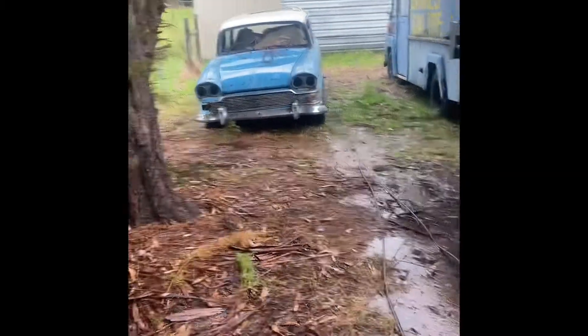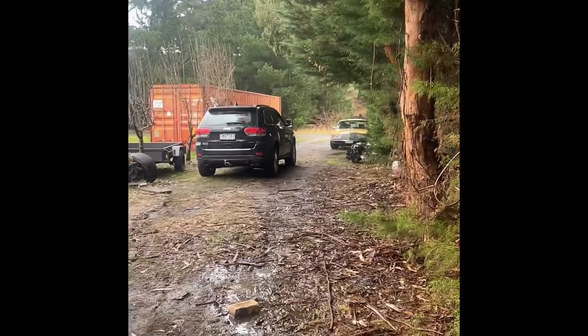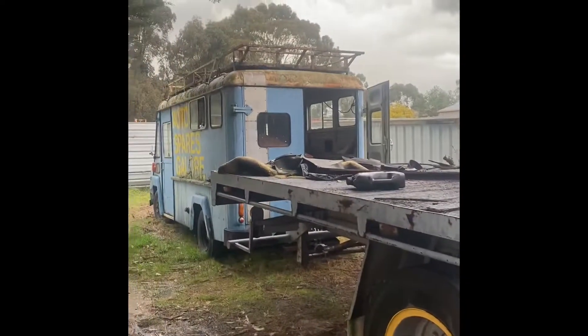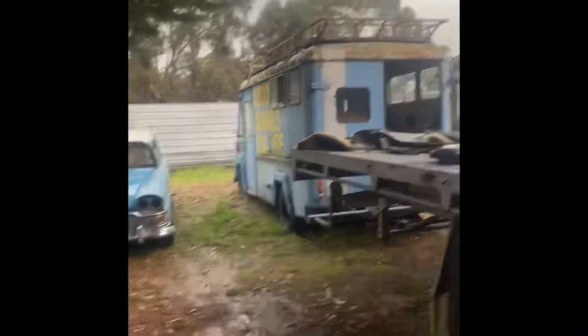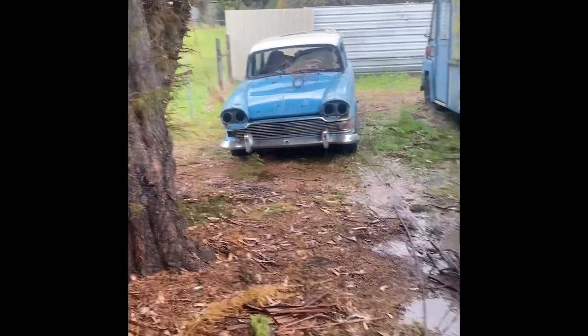We did some work today — we pulled the Humber station wagon back. It was originally left out there and we dragged it back past the Commer wagon and tucked it away next to the ABC van. It's over there now in its final resting place and it'll stay there for a while.